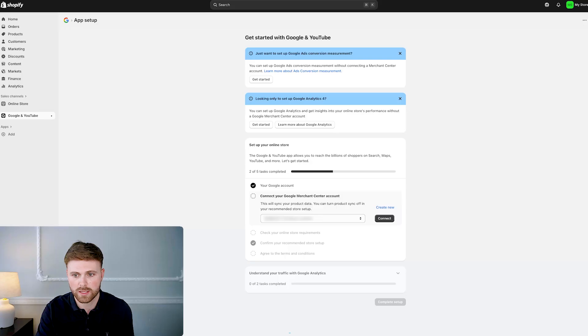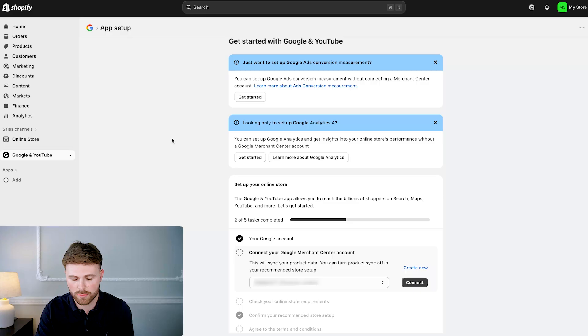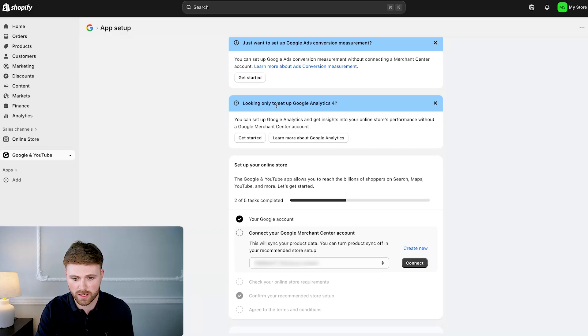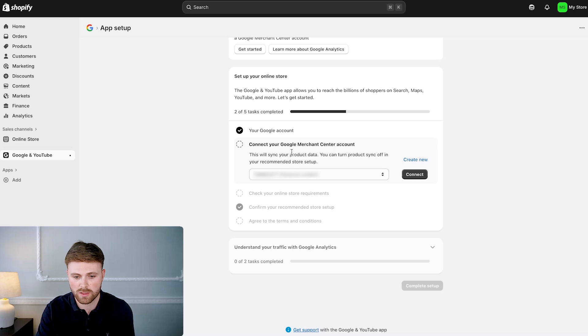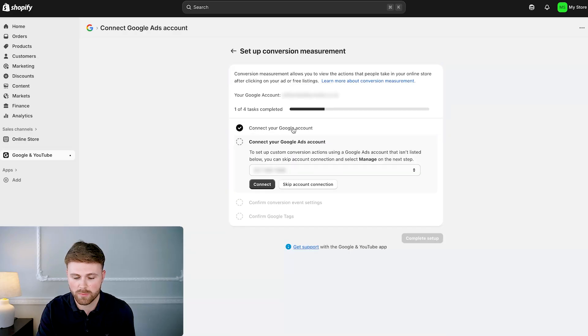The good thing about this app is that you don't just have access to your Google Ads — you can also see Google Analytics and connect that up, along with your Merchant Center. It's like a central hub for everything Google. We want conversion measurements, so click that button. It says you can set up Google Ads conversion measurements without connecting a Merchant Center account — that's what we want. Click 'Get started.' This is the step where, if your Gmail wasn't associated with your Google Ads account, you wouldn't see your Google Ads account here.